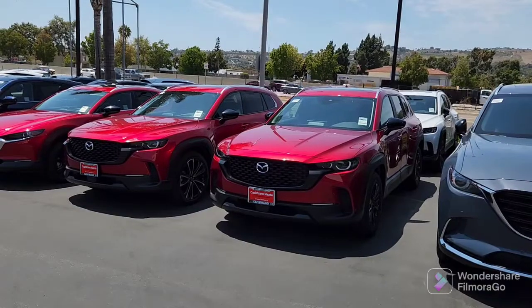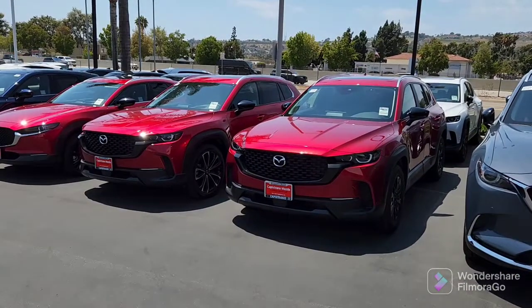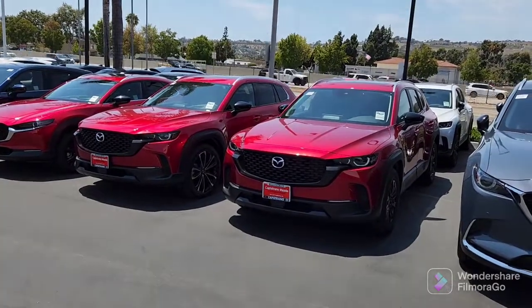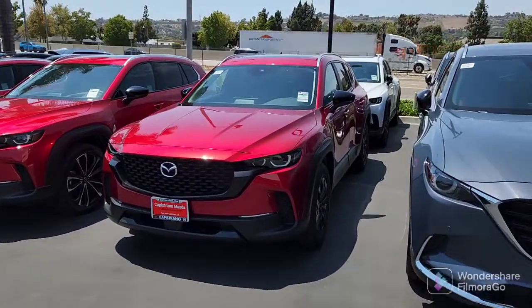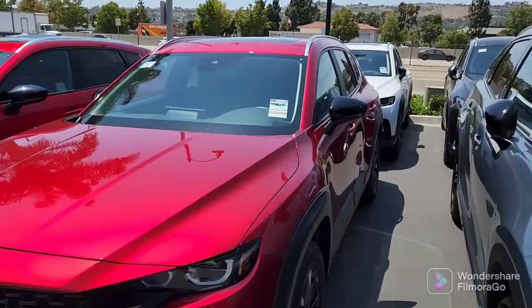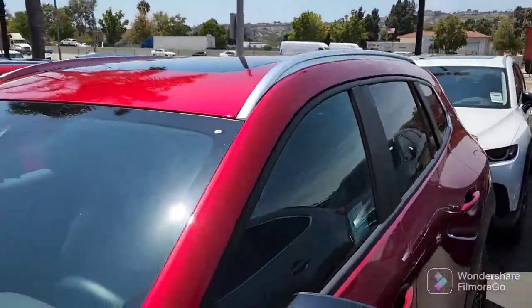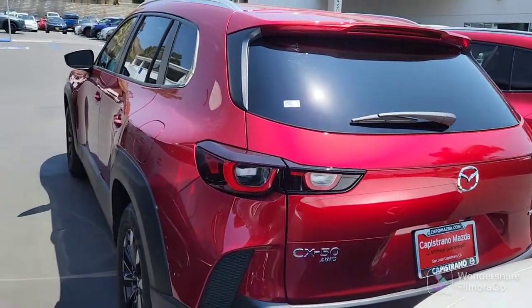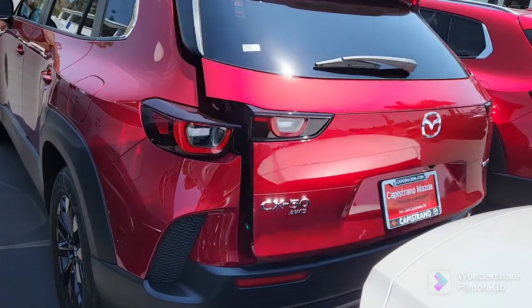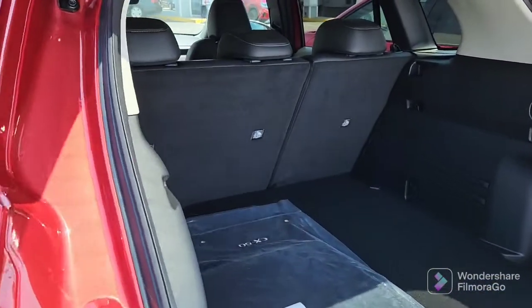To give you a little idea, here are two Sol Red CX-50s. The one on the right is the Preferred Plus and the one on the left is the Premium Plus. So let me just go through the Preferred, and as you know, the Preferred Plus does have the panoramic moonroof and the automatic hatch. As you can see,